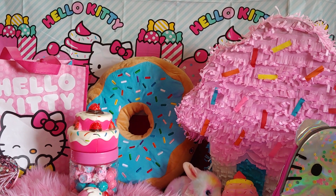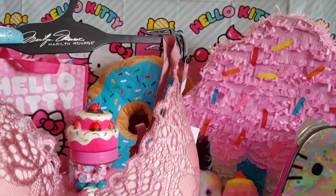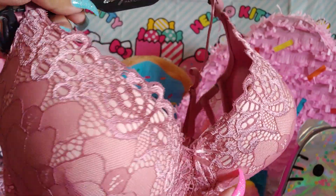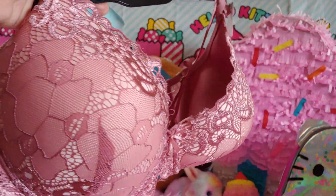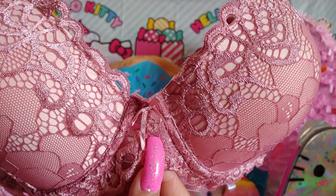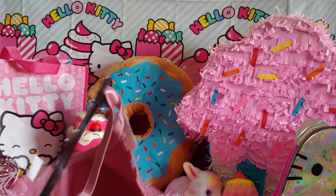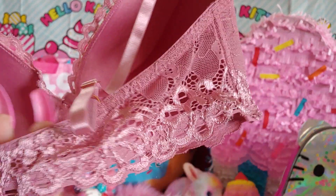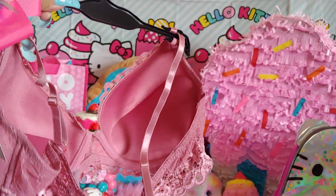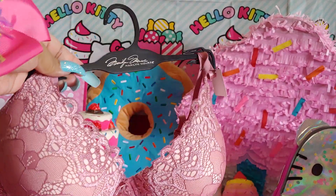My husband also gifted me this when we went shopping — we went bra shopping and lingerie shopping. I have some lingerie to share but that will be in the next video. He got me this beautiful pink mauve lace bra — I really like all the lace, it's really pretty and feminine. It's super soft and it's a push-up with a bow in the middle and lace all over. The back is all lace, not covered in material. It's a pink mauve or dusty rose color — really pretty.